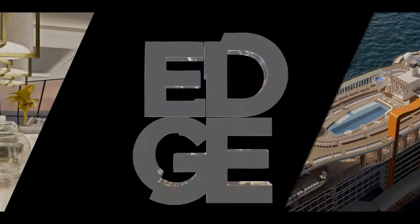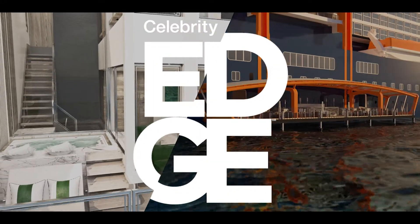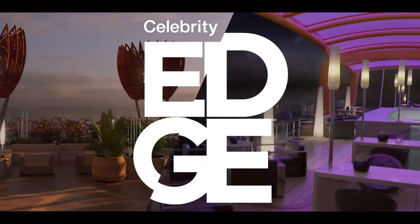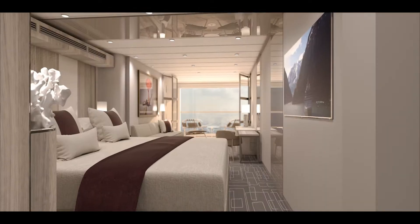I couldn't be more proud to introduce Celebrity Edge, a revolutionary new cruise concept designed to shatter expectations. Edge is not just another ship — it's a statement about the future of travel. Design has always been my passion, but travel is my inspiration, and Celebrity Edge merges these two worlds brilliantly.